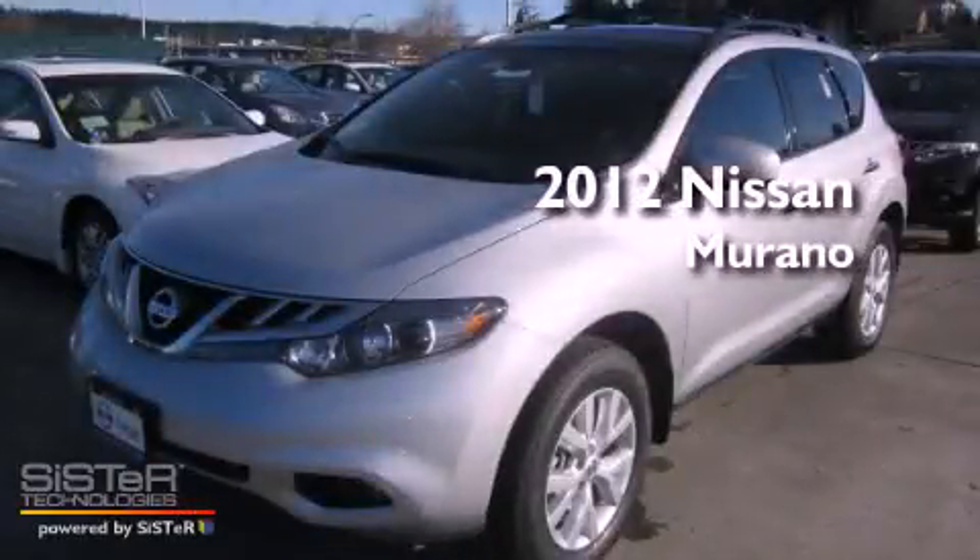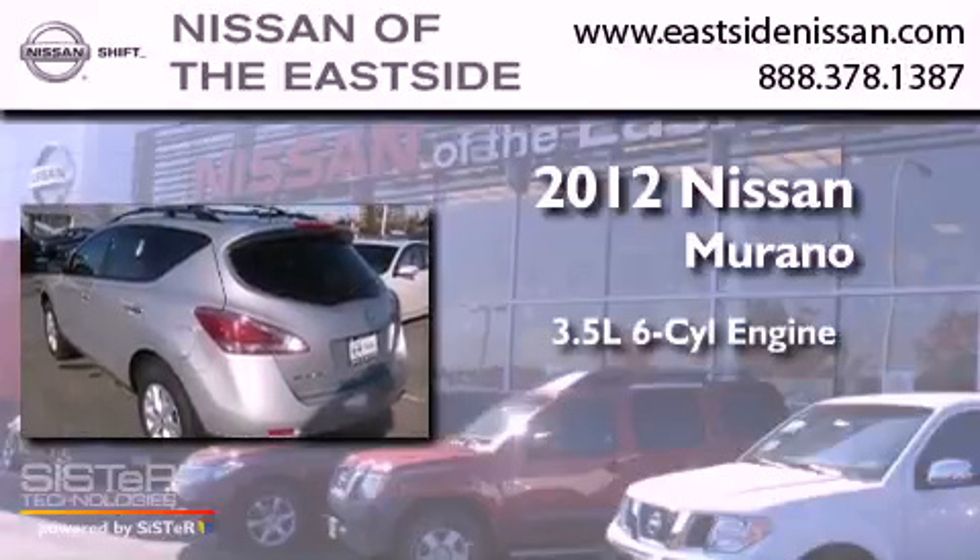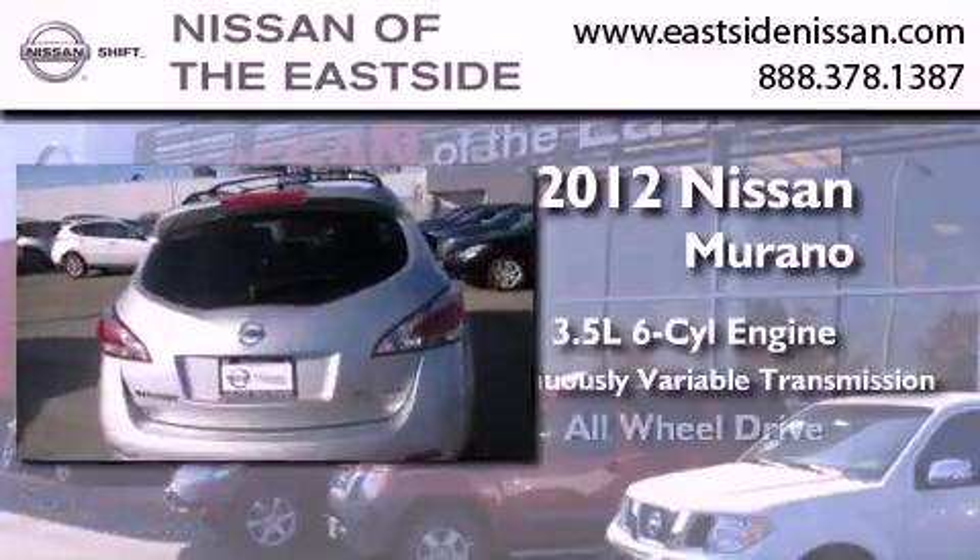This is a brand-new 2012 Nissan Murano. It has a 3.5-liter, six-cylinder engine, a continuous variable transmission, and all-wheel drive.